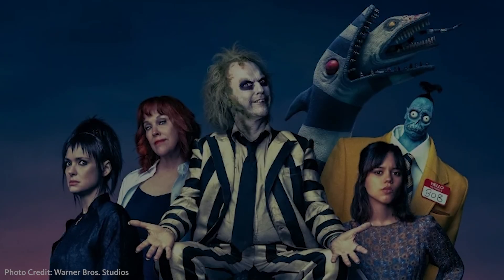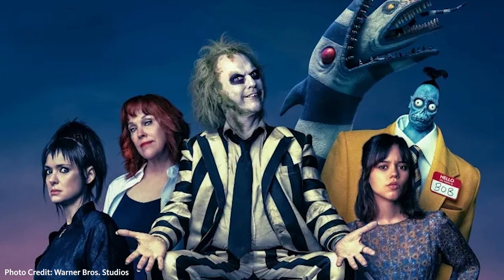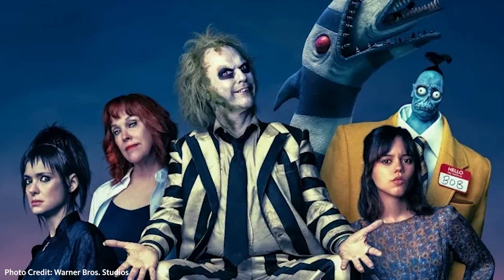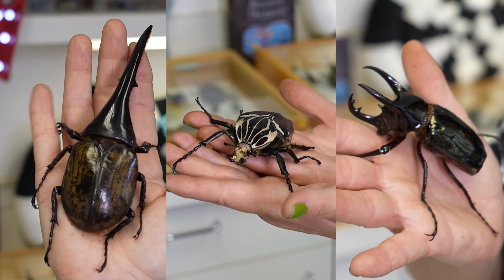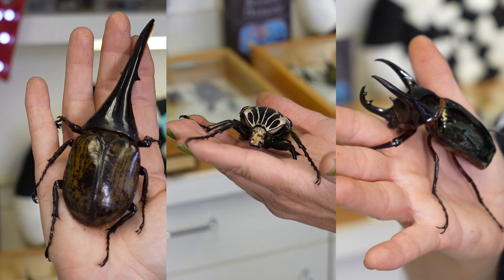What is Beetlejuice? Well, we know Beetlejuice is a rascally bio-exorcist that likes to cause trouble. But what are the world's biggest, juiciest beetles? My name is Lisa Gonzalez, and I'm the Program Manager of Living Collections and Invertebrates. Today, we're gonna meet three of the largest beetles that are found in the world.